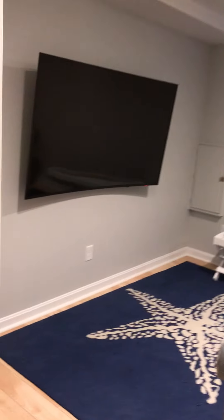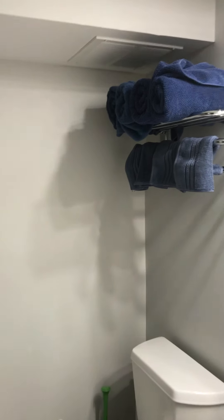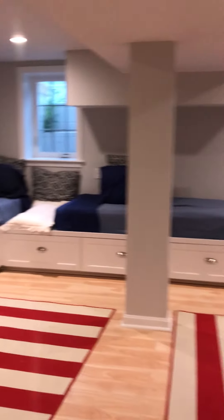There's a rec space with a very large curved flat screen, a seating area, a pool table, and a bathroom on the lower level with a mega washer and dryer and shower stall. And then there's the bunk room.